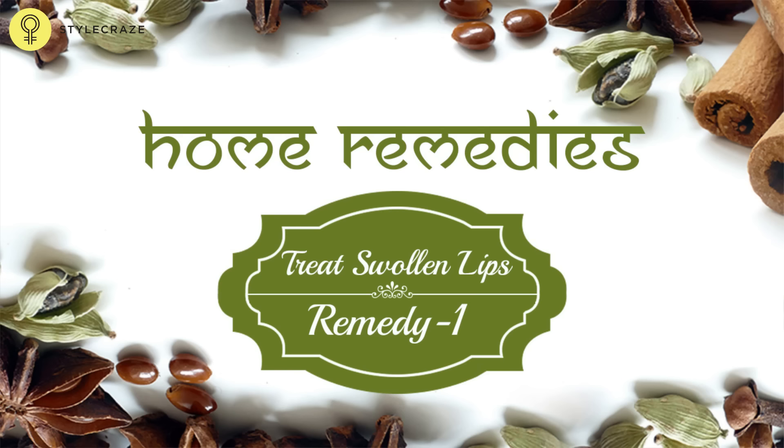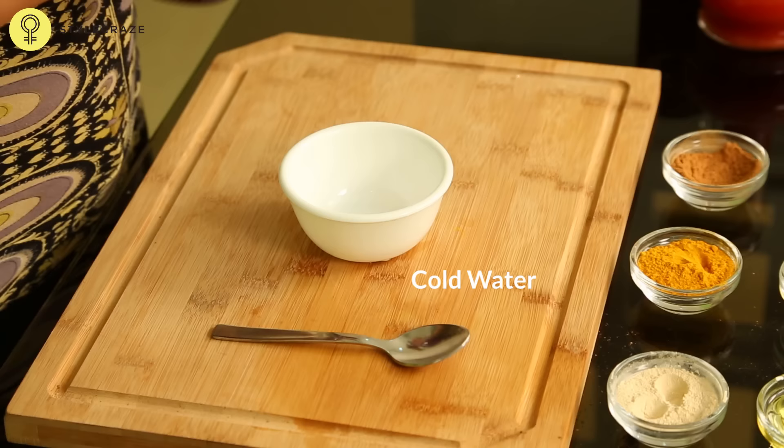Hello and welcome. Today we are going to talk on how to treat swollen lips. A simple insect bite or an allergic reaction can cause swelling of the lips. We will provide you with some simple remedies that you can try at home.